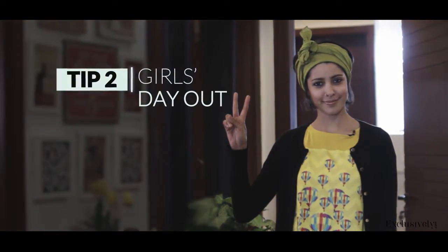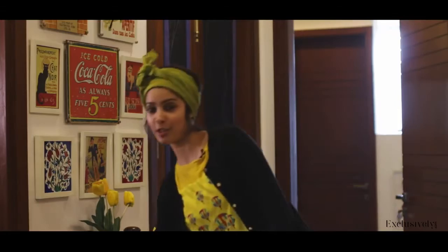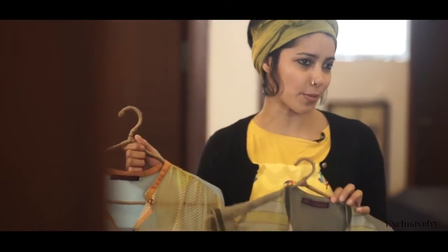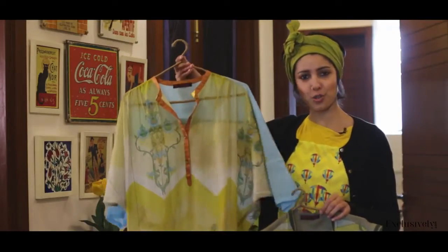Tip 2. Going out with the girls and don't know what to wear? If you're going for a brunch, it's nice to be dressed up and stylish but still easy and comfortable so that you can have all that fun. Something like this would be the perfect choice.